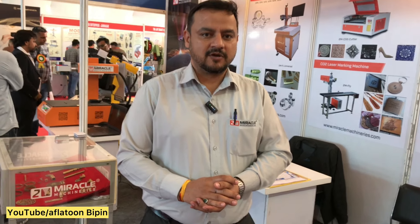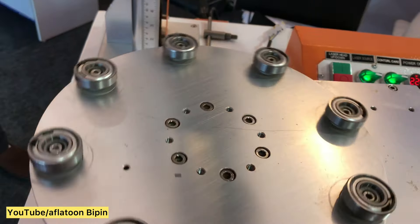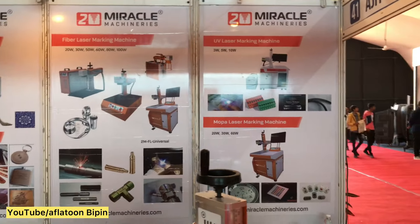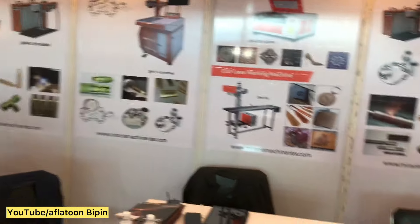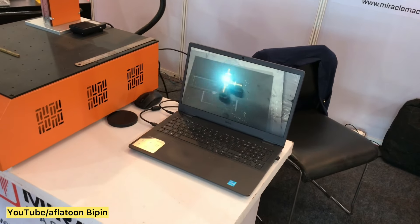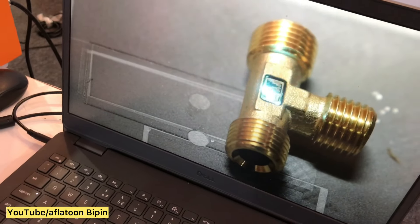We are using laser machines — laser marking, laser cutting, laser engraving machines — manufacturing in Ahmedabad. These machines are used for marking, engraving, and cutting any metal part or plastic part. We also provide automation. If you need a continuous production machine, we can attach our product to a conveyor or rotary. Loading and unloading will be manual, and the rest of the marking can be done by laser.